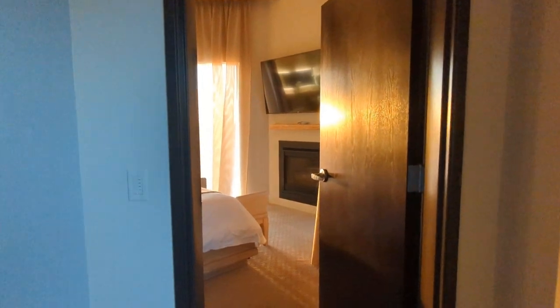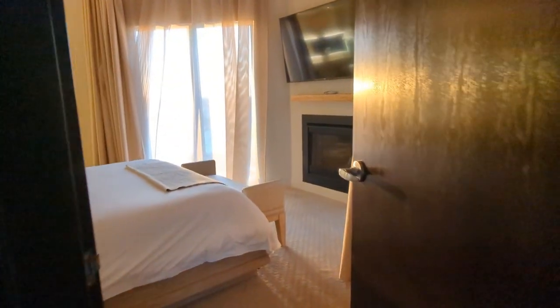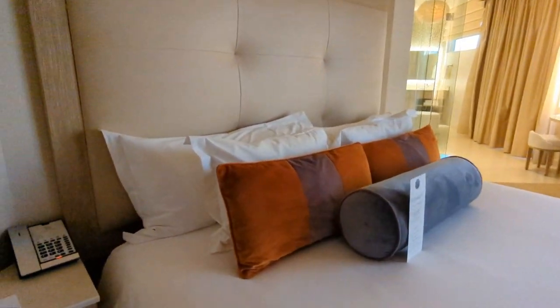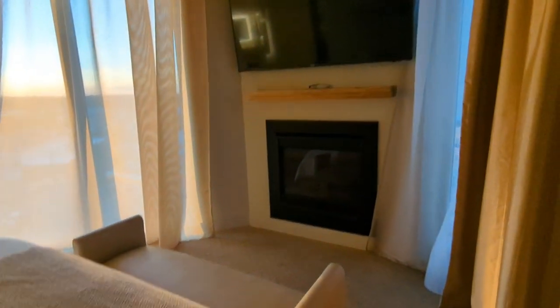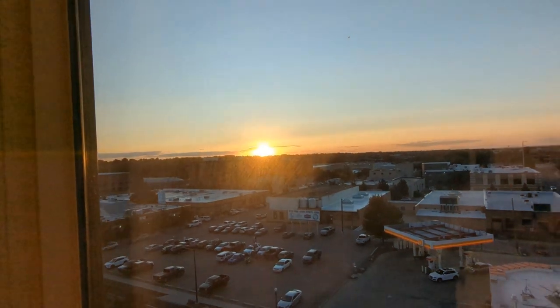Oh my gosh, the bedroom! The bedroom and bathroom is my favourite part. Are you guys ready? Okay, this is the bedroom. Look how beautiful it is — it is just stunning. I am obsessed. There's a fireplace, there's a big TV. Oh my goodness — and look at this sunset. Beautiful.